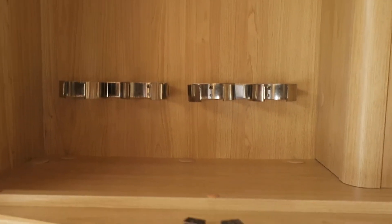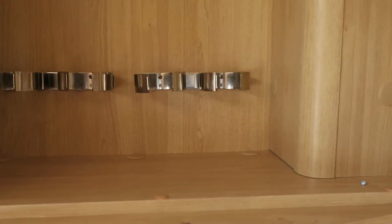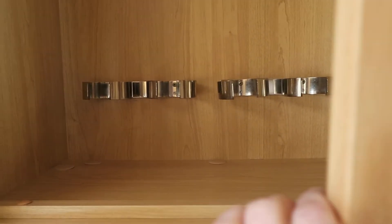My favourite bit — the cocktail cabinet. No caravan or holiday is complete without one.